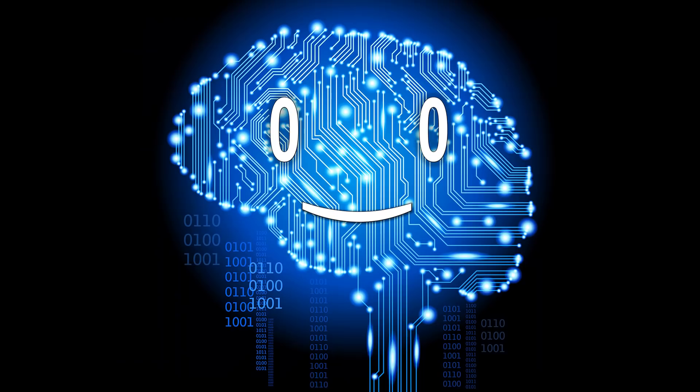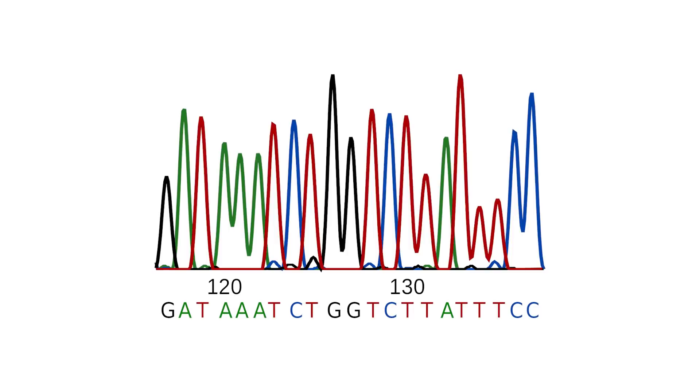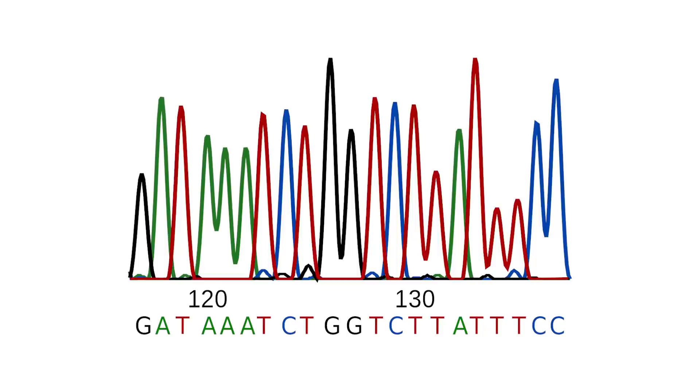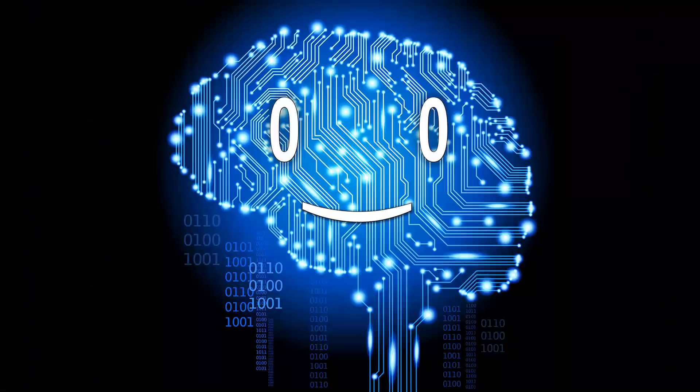Moore's Law is the historical observation that the number of transistors in a circuit doubles about every two years, telling of the accelerated progress of technology. But when it comes to the cost of gene sequencing, Moore's Law appears to be pretty off. In 2001, in order to determine the order of the nucleotides in your DNA, you'd have to pay around $100 million. Today, you can get your DNA sequenced for a price 100,000 times cheaper, at barely $1,000.